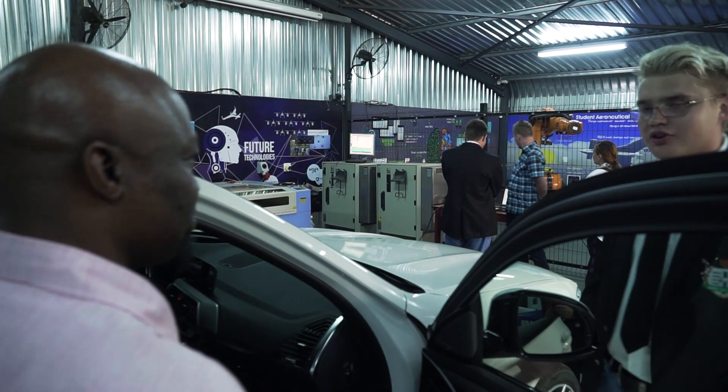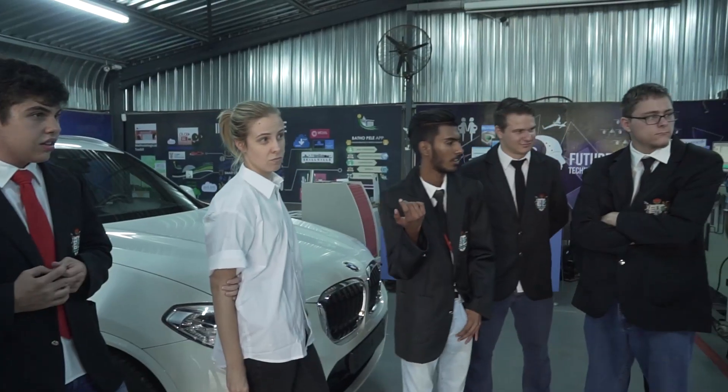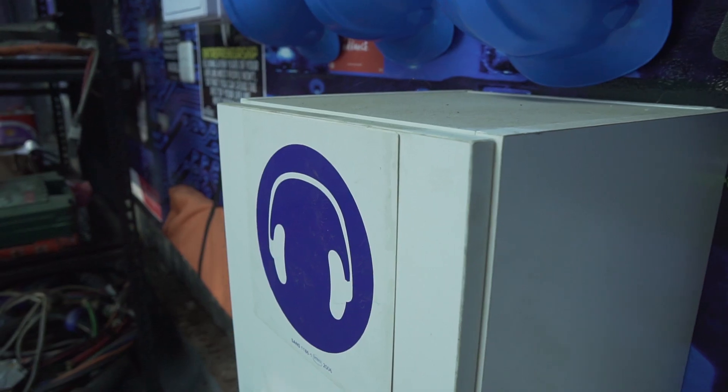This car is a concept car that BMW sent us to use our innovation to do a few features.